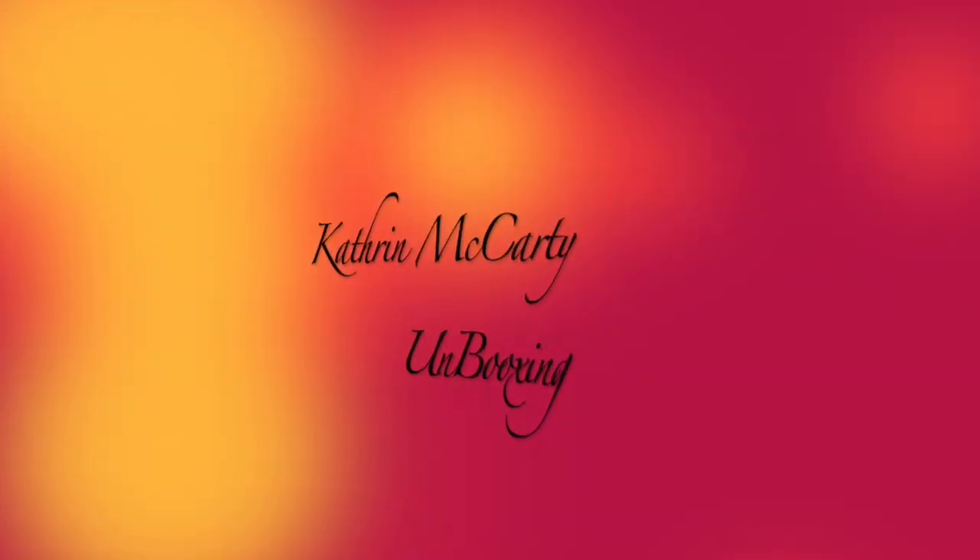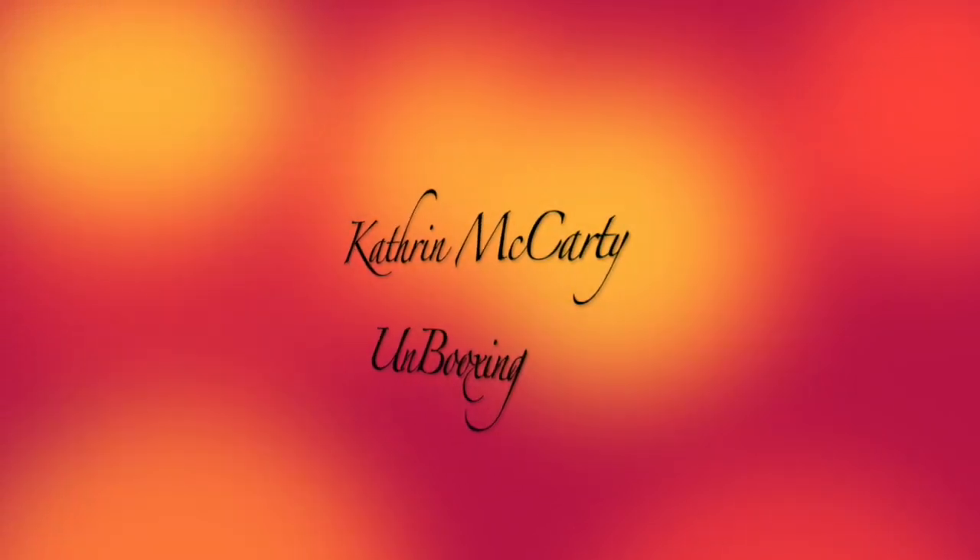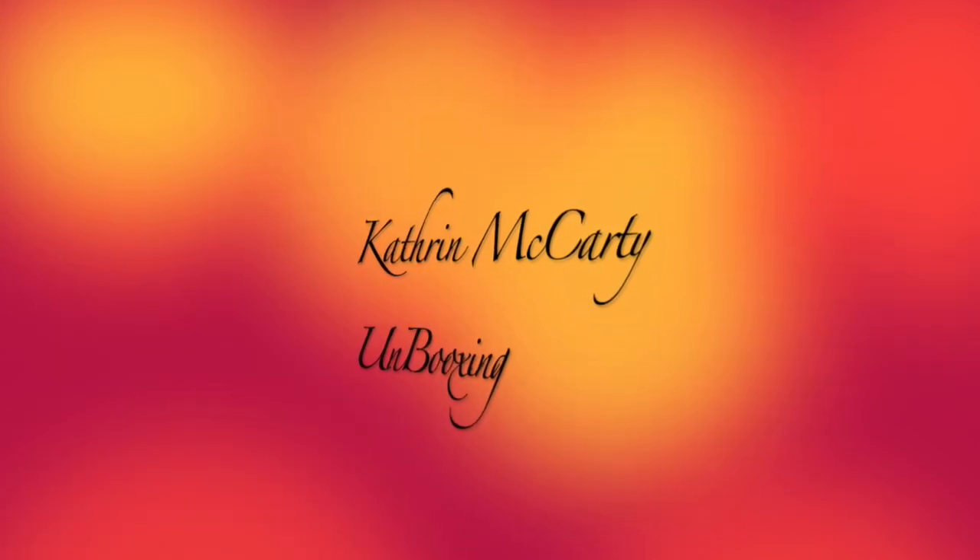Hi everybody, welcome back to the channel and thank you so much for being here. Today we have my Margot Elena box for fall, so let's get into it and check it out. We've been waiting too long. I am so excited to open this — I am so far behind the times, but I can't wait to get into this.